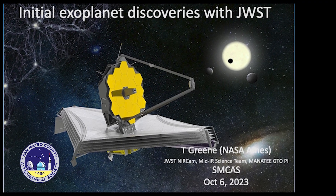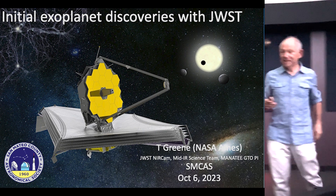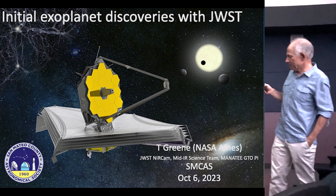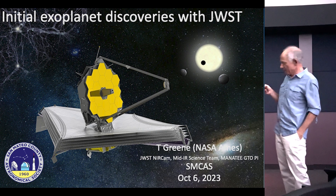Thanks for being here, and you're my guinea pigs, all right? Today is going to be about exoplanets with Webb. There's Webb and some transiting planets there.